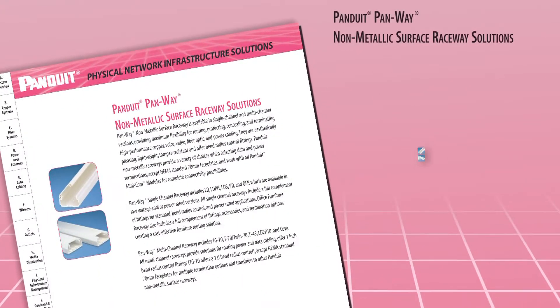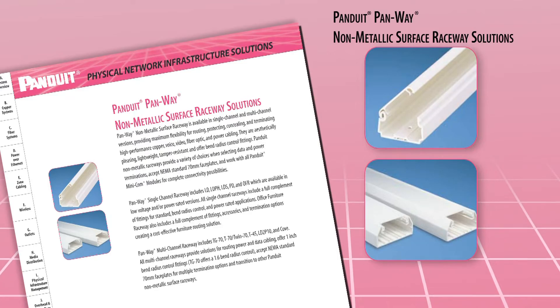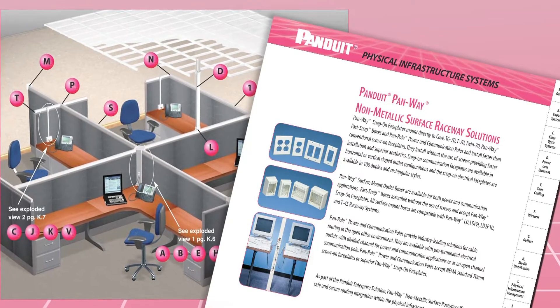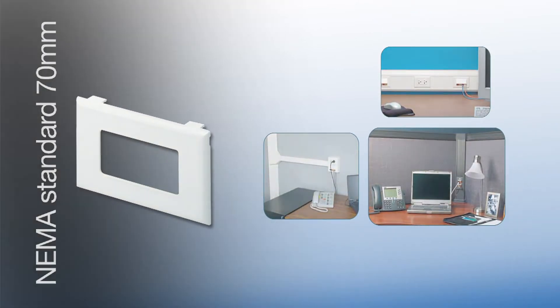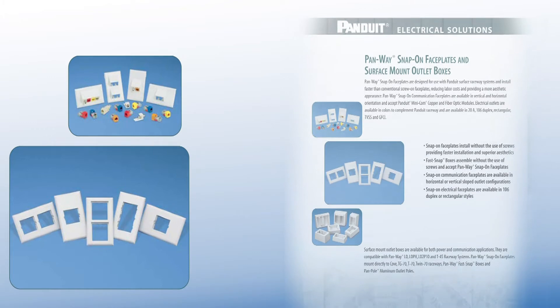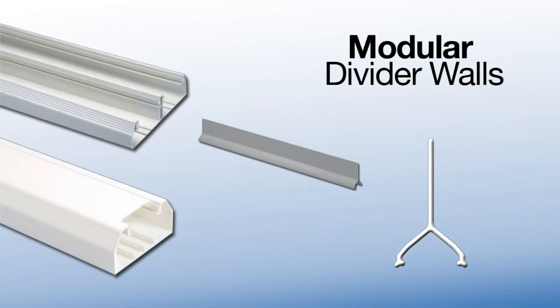Panduit offers a comprehensive line of non-metallic, single and multi-channel surface raceways ideal for these types of applications. Panduit offers a quality surface raceway that is robust and aesthetically pleasing in any environment. This broad range of products includes NEMA standard 70mm faceplates for data and power outlets, Signature Fast Stack technology for easy installation, and modular divider walls for greater flexibility within our multi-channel raceways.